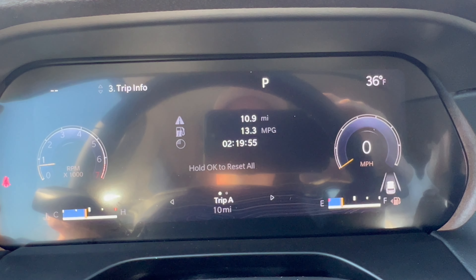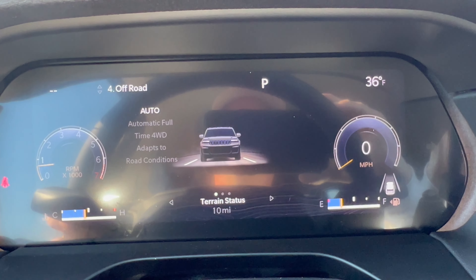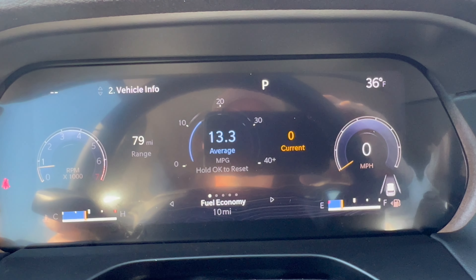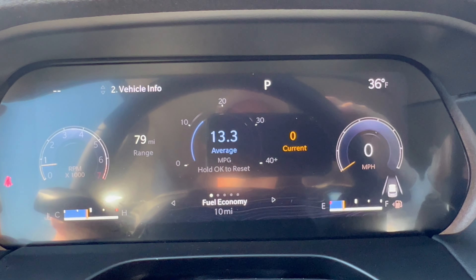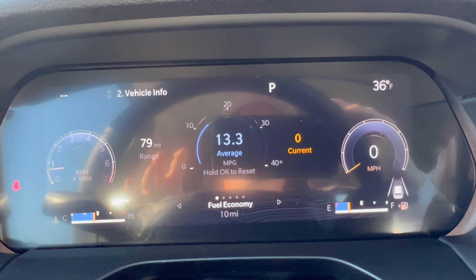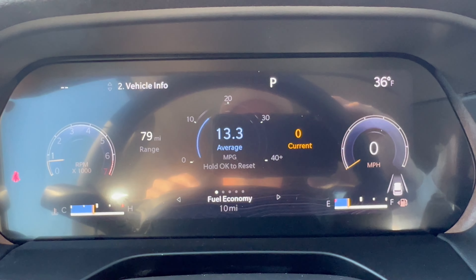Good morning everyone, welcome back to the channel. I'm back here at Sioka Chrysler Dodge Jeep and Ram to take a look at a brand new 2024 Jeep Grand Cherokee L. This is the Limited with four-wheel drive. The color here is Midnight Sky. So we're going to check out this '24 Grand Cherokee L and see what Jeep is bringing in this elongated version. Let's dig in.